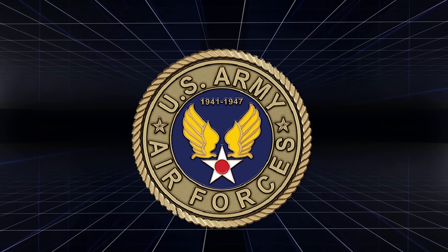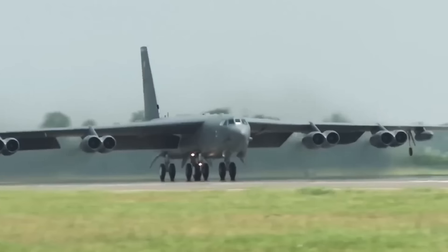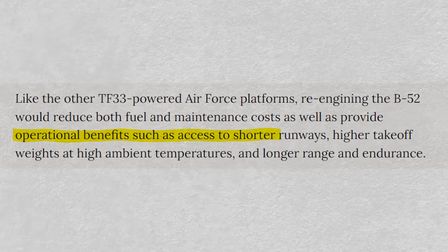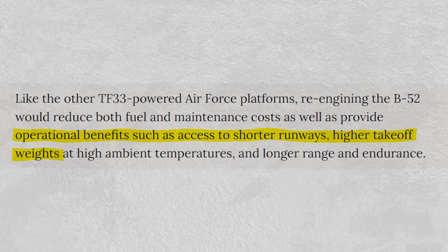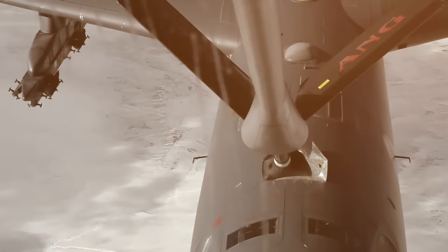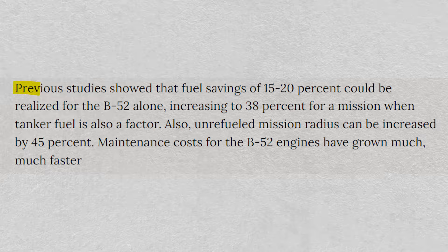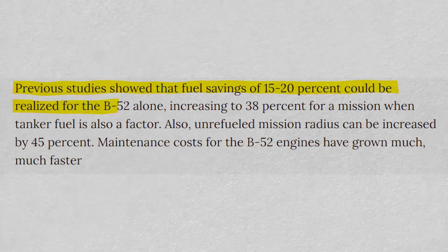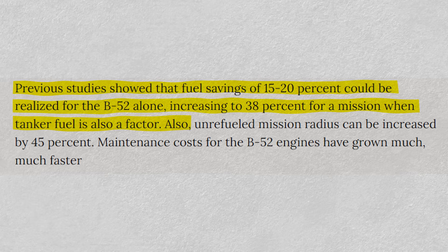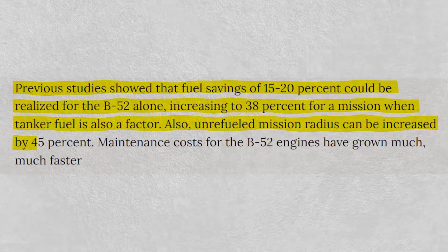Another factor pushing the U.S. military to re-engine this heavy bomber is the operational benefits that will come with this move. These benefits include access to shorter runways, increased takeoff weights at high ambient temperatures, and the ability to fly a longer range with more endurance. In terms of fuel, re-engining the B-52 could see fuel savings in the regions of 15 to 20 percent, with a potential increase to 38 percent for missions when tanker fuel is also a factor. This move is also expected to see unrefueled mission radius increase by about 45 percent.